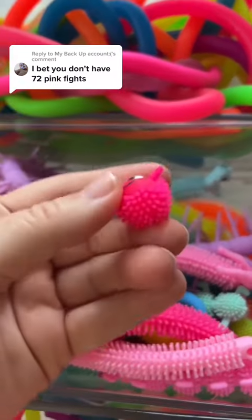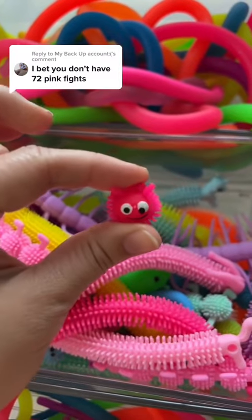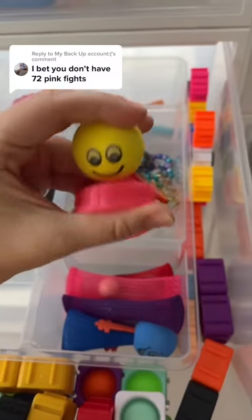Oh my goodness, this must have fallen off. I feel a little bit bad but I'm gonna count it as 10. This fidget spinner has seen better days. It is 11, 12, 13, 14, 15.